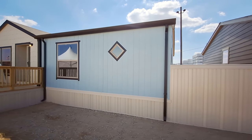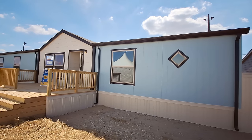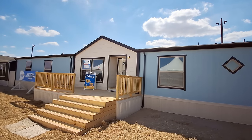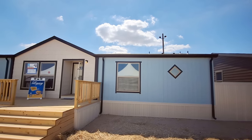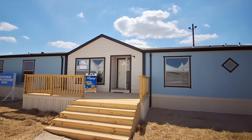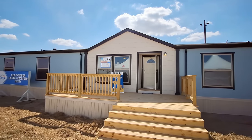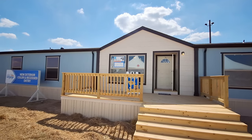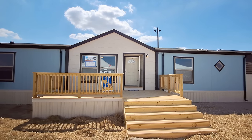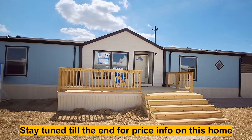Hello and welcome back, this is Nate. We are at the 2024 Legacy Home Show and I have for you an all-new 2024 Heritage, 2086 square foot home. This is four bedrooms — the sign says three bath but this has got three and a half bath.